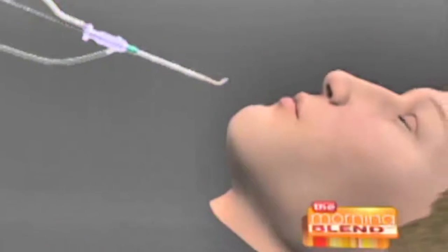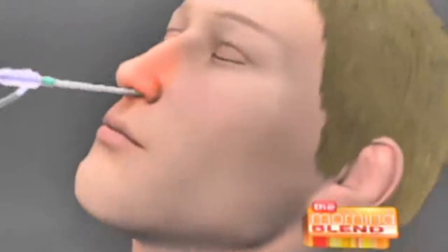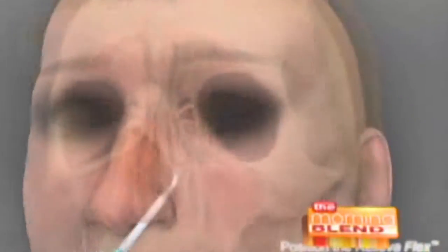Let's talk about balloon sinuplasty, because the recovery time sounds so much faster. How does it work and who's a good candidate? It really depends. Basically, it works by opening up the sinus passages. We use a tiny balloon — we have a video — a little tiny balloon through the nose up in the sinus passages. This is showing how it's done. We can do this in the office nowadays, and this is actually exactly what Jeff had done.